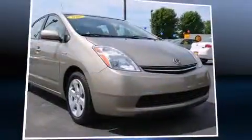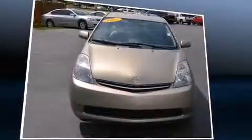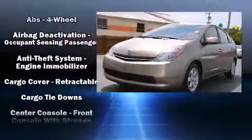Come test drive this 2007 Toyota Prius. This model accommodates five passengers comfortably and provides features such as one-touch window functionality, a trip computer, power door mirrors and heated door mirrors, remote keyless entry, and a split folding rear seat.